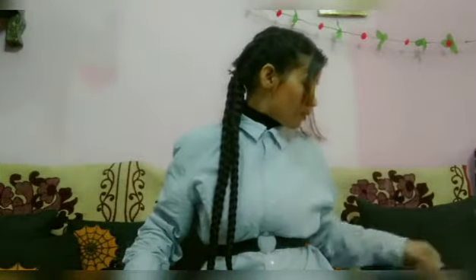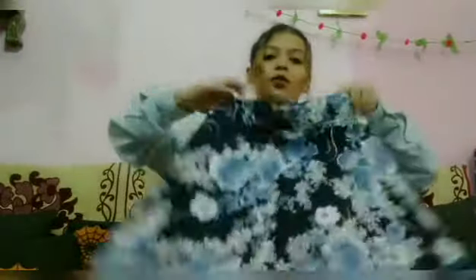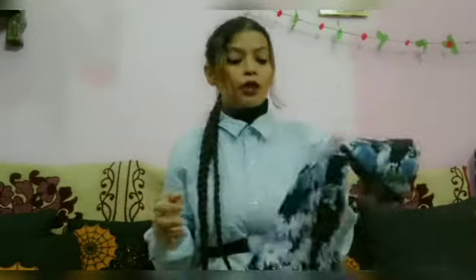Look at this — I have this one too. My second item is this Minion Skirt. It is very nice, you can see it.